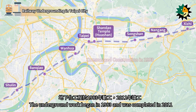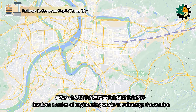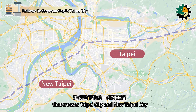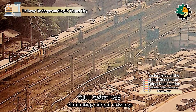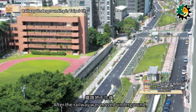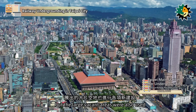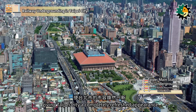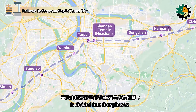The underground work began in 1983 and was completed in 2011. The Taipei Railway Underground Project involves engineering works to submerge the section of the Taiwan Railway's western trunk line that crosses Taipei City and New Taipei City. This project moved the train tracks underground, eliminating railroad crossings. After the railway was moved underground, rail traffic from Shulin to Qidu was significantly improved, and the large vacant areas were used for various new constructions, giving Taipei City a completely refreshed appearance. The project is divided into four phases.